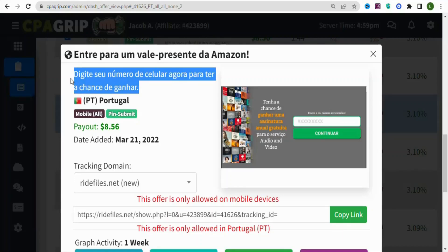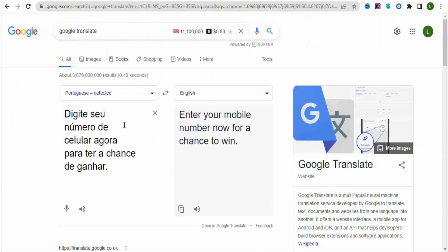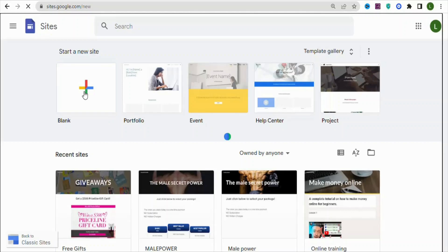The offer language is in Portuguese, so you can highlight and copy the text, then come to Google Translate and paste it. You can see it translates to 'enter your mobile number now for a chance to win.' Now you are going to build a landing page on site.google.com. Click on Blank to begin creating your free landing page.